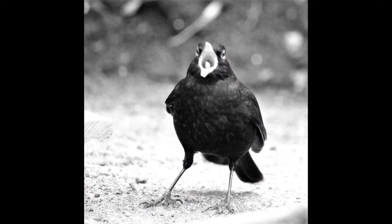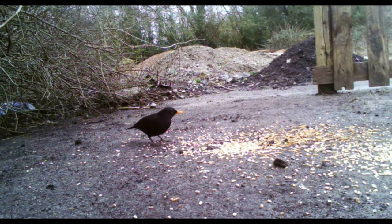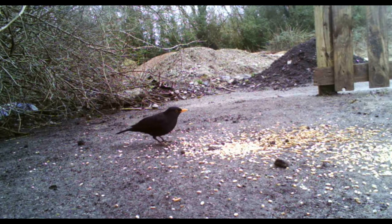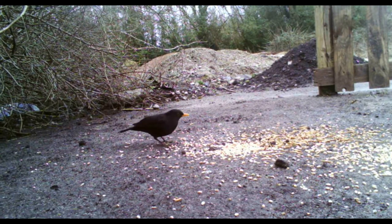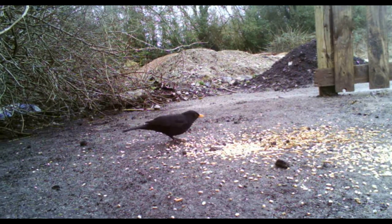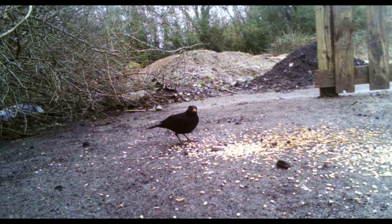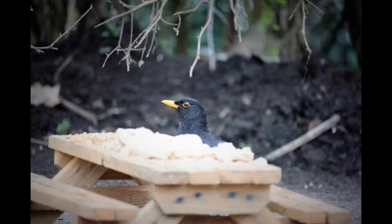Blackbirds nest in hedges, bushes or trees and breed around March. Nests can also be found on buildings or crevices in walls. The nest consists of a solid cup of plant materials mixed with mud and is lined with finer grasses and other materials such as pine needles.